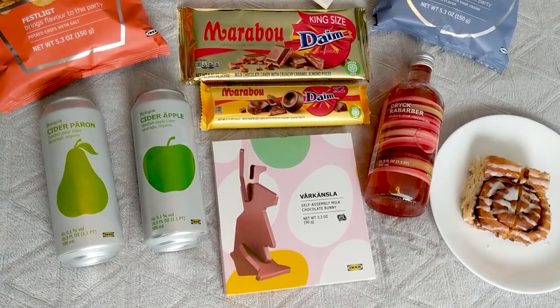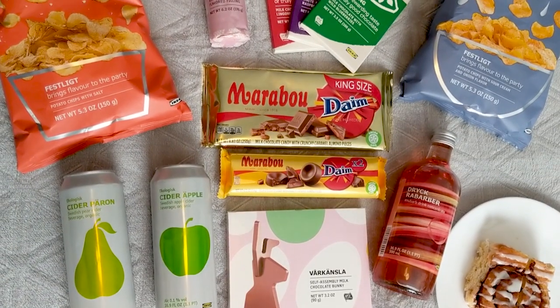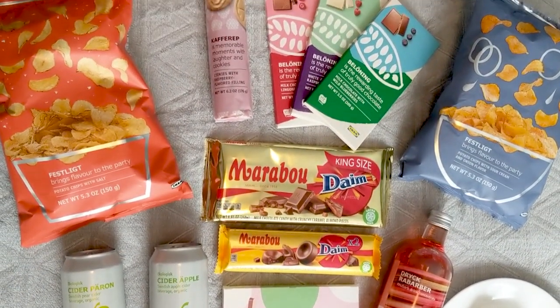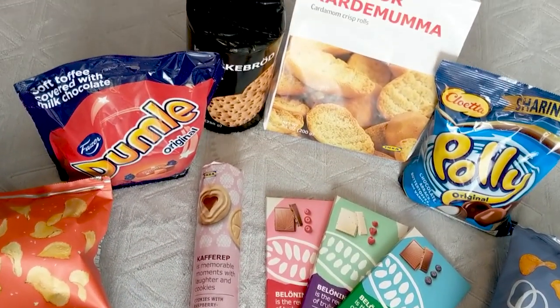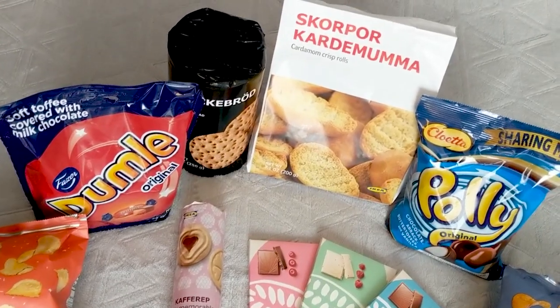Welcome back everyone! Today we've made our own snack crate of sorts — we went to IKEA and grabbed all their snacks that didn't look like they were from around here, so it's an IKEA snack haul. We even got a box of IKEA cinnamon buns. We got two Dime items thinking they were two separate things, but they're both milk chocolate candy with crunchy caramel almond pieces, so we're going to try them in their two different forms.